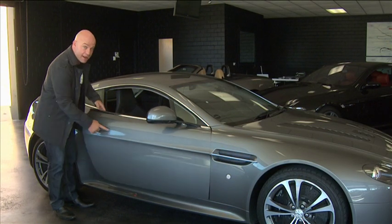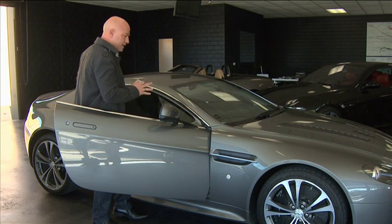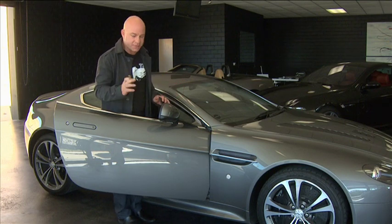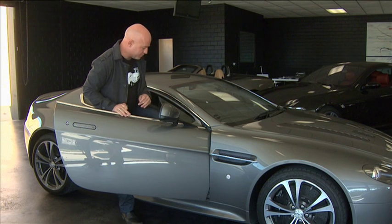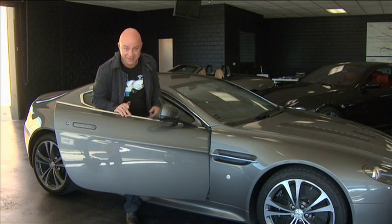James Bond had one and now I have one — well, for a couple of hours anyway. But not only does this car look fantastic, one thing that already says this car is extreme is its key. Look at it — that is an amazing key in itself. But without any further ado, I'm about to turn my bad day into a good day. Come with me.